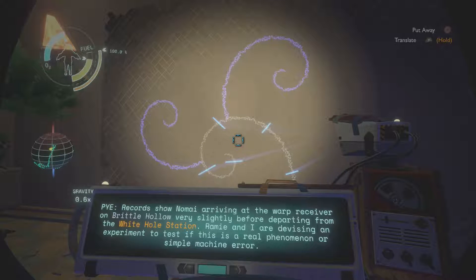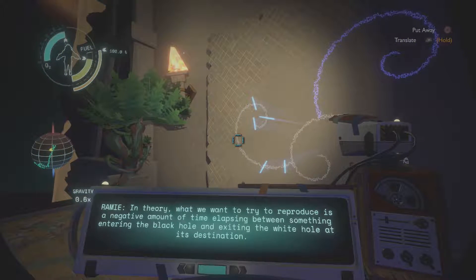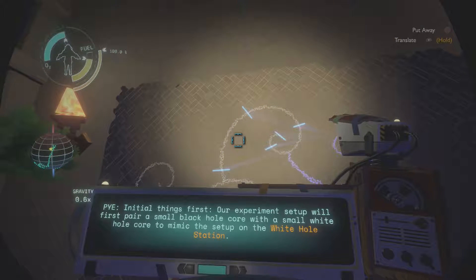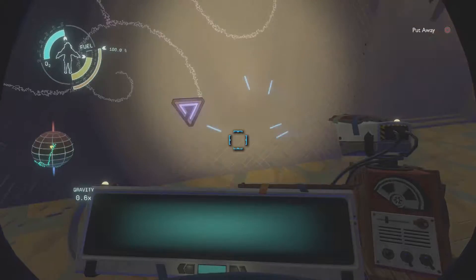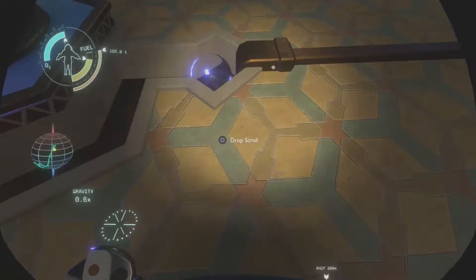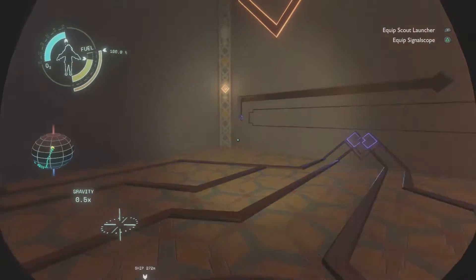There are a total of four scrolls in the High Energy Lab. Reading the first one picks up where we left off in the last episode. The Nomai are excited to begin research on the time anomaly. To begin, they pair a set of black and white hole cores, set up their sensors, and send an object through the black hole — they unsurprisingly recreate the anomaly. Though a Nomai named Pi is unconvinced this is anything more than an equipment malfunction. To convince Pi, they decide to try to make the anomaly visible to the naked eye, and in order to strengthen the effect, they decide to add more power to the warp core.